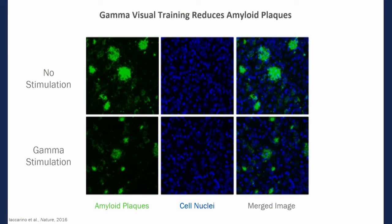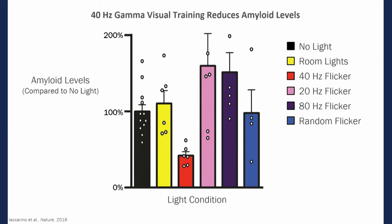In these mouse models of Alzheimer's disease, using just this light flickering at 40 hertz, we can see that there's a decrease in the amyloid deposits, shown in green. In the top row you can see the amyloid stained in green with no stimulation — this is the size of the plaques. With gamma stimulation — just the light flickering at 40 hertz — there's a decrease. There's a more than 50 percent decrease in amyloid levels when you use the 40 hertz light flicker for an hour, and this was done in the visual cortex.